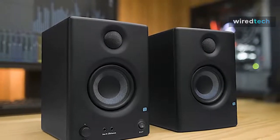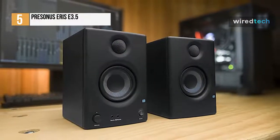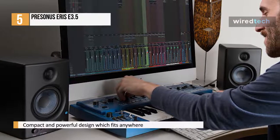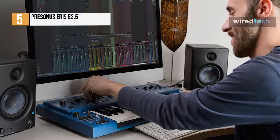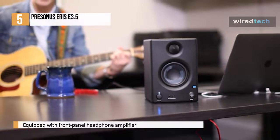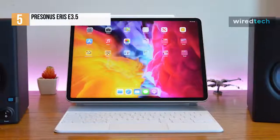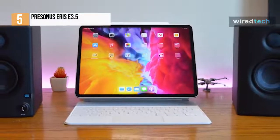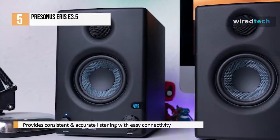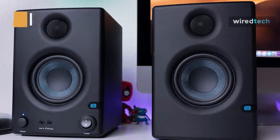Next is the PreSonus Eris E3.5. This is a true studio monitor for multimedia, gaming, movie watching, and producing your next hit. Because of their compact and powerful design, they are an ideal solution for any small space. With a 1-inch silk dome tweeter, it can produce smooth and refined sound while accurately reproducing transients and high frequencies. It makes use of a woven composite low-frequency driver, and it also has a front panel headphone amplifier that is loud and clear, allowing you to work and play in stealth mode without disturbing your housemates. The Eris E3.5, like all PreSonus monitor speakers, provides consistent, accurate listening with a smooth and even frequency response. For connectivity, it includes rear panel quarter-inch TRS and RCA inputs, as well as a front panel eighth-inch stereo unbalanced line input for use with mobile audio devices.